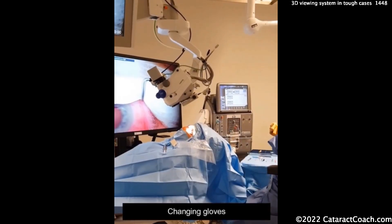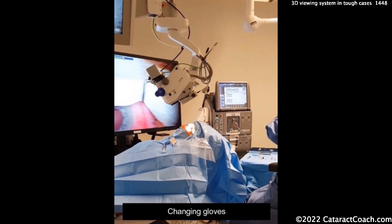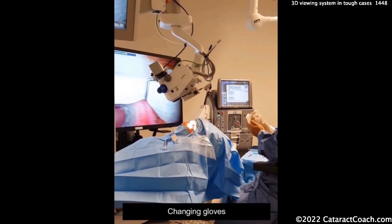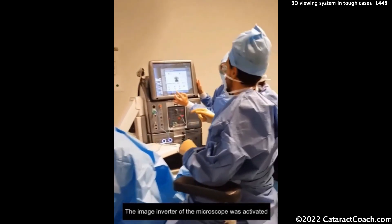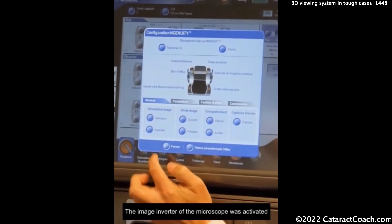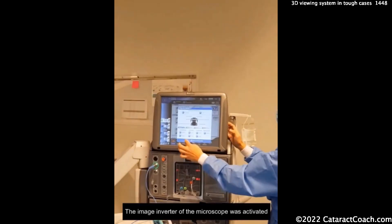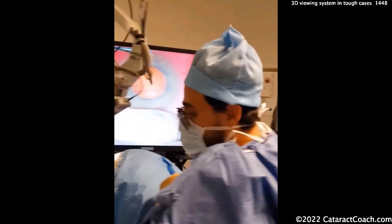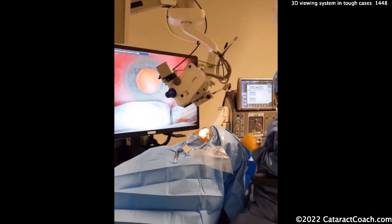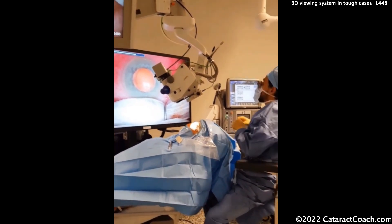Look at the angle that's achieved there. You're going to have to change gloves and keep things sterile, of course. But you're going to use an inverter. The inverter device is going to allow the microscope to flip the view. There's the inverter. And now this complicated case can be performed even with the patient essentially sitting up, or at least at a 45-degree angle.